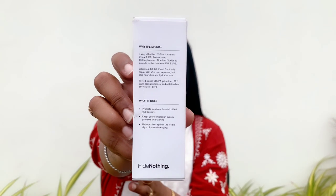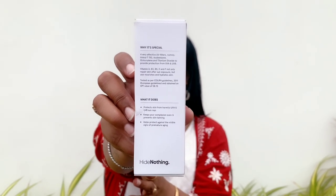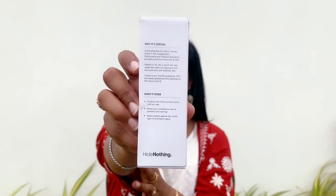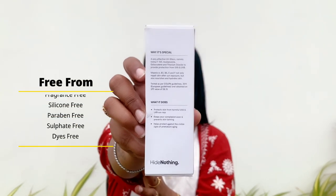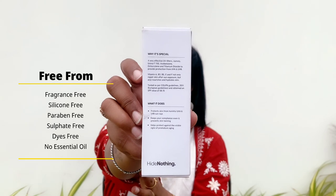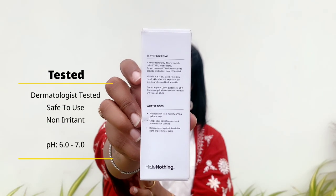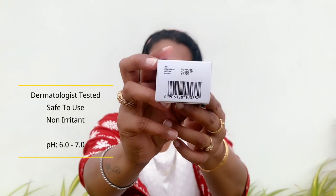This sunscreen protects your skin from harmful UVA and UVB rays, keeps your complexion even, prevents skin tanning, and helps protect against visible signs of premature aging. Notably, it is free from fragrance, silicones, parabens, sulfates, dyes, and essential oils. It is dermatologically tested, safe to use, non-irritant, and has a pH of 6 to 7.